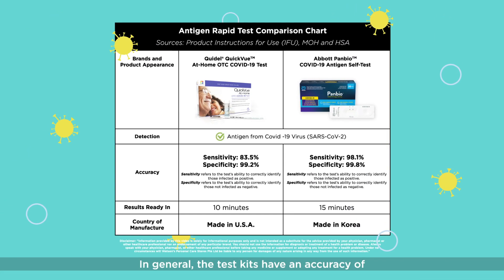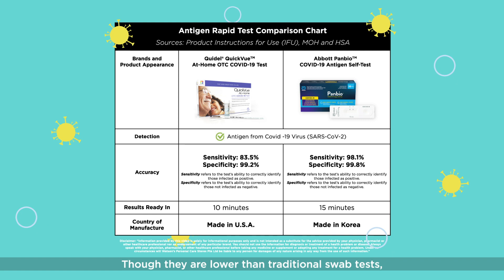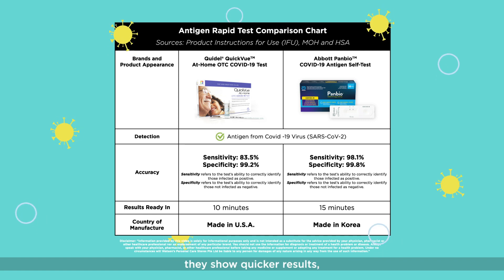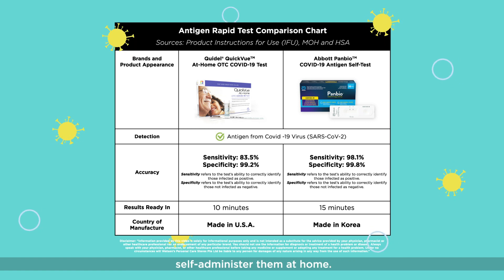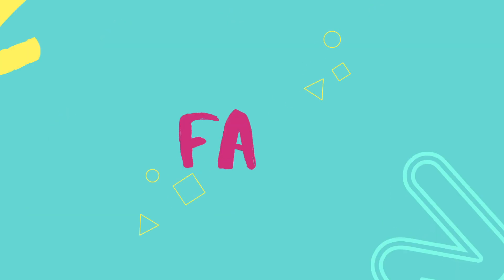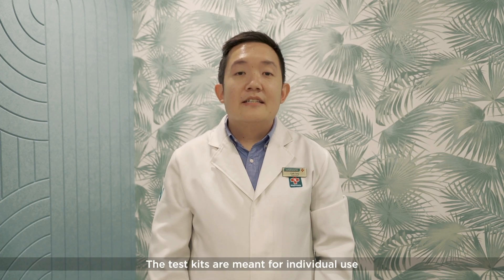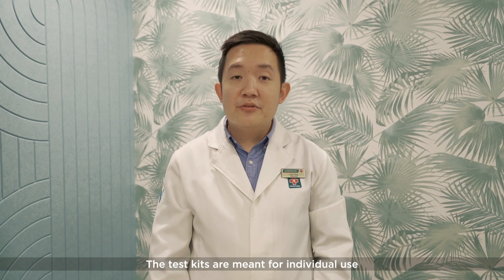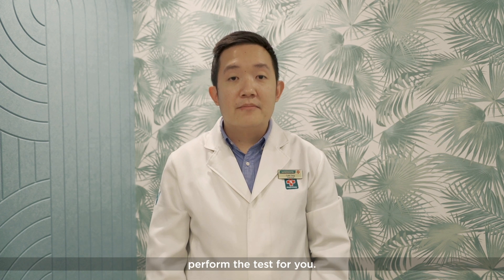In general, the test kits have an accuracy of between 83.5 to 99.8%. Though they are lower than traditional swab tests, they show quicker results, are more comfortable to use, and you are able to self-administer them at home. The test kits are meant for individual use in the home setting; hence, store staff are not able to perform the test for you.